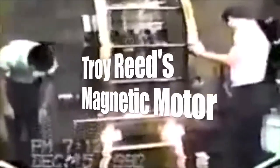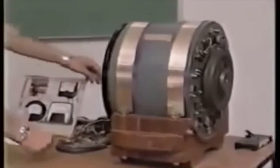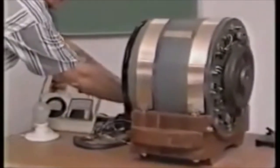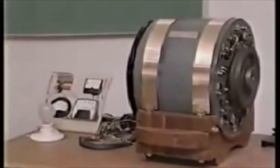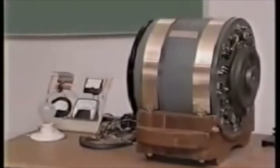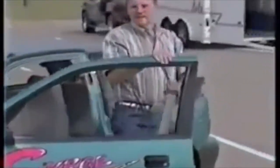Number 8: The Troy Reed Magnetic Motor, originally patented in 1990. Reed not only claimed his device could self-run and power multiple devices after being started, but could be used to keep an electric car running indefinitely without ever having to stop to recharge the batteries. After all these years, his device is still not available for purchase.